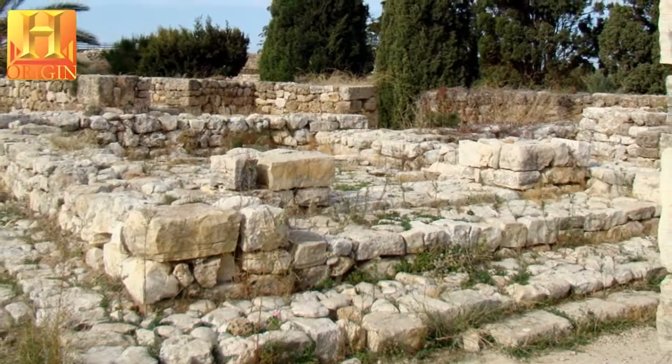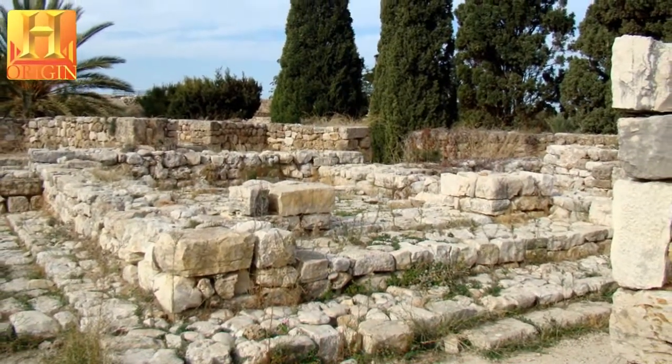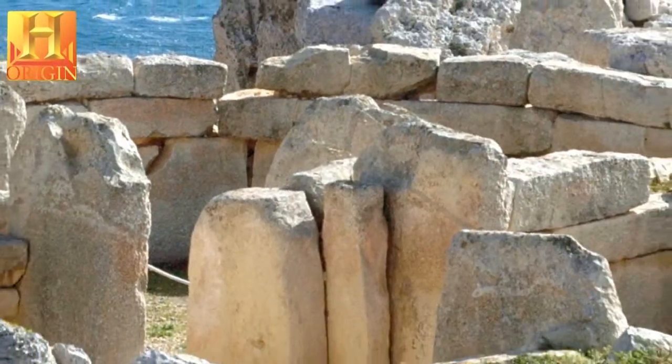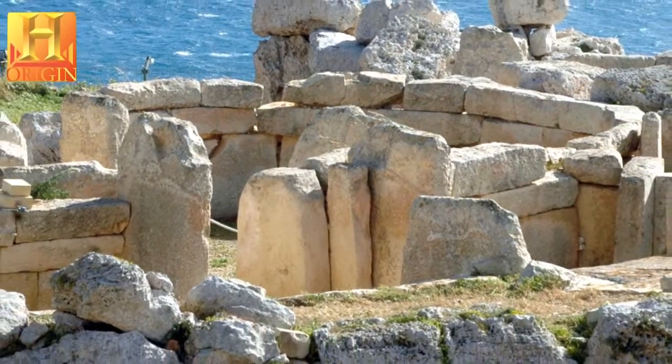The megalithic temples of Malta — Ggantija, Hagar Qin, Mnajdra, Skorba, Ta'Hagrat and Tarxien — are prehistoric monumental buildings constructed during the 4th millennium BC and the 3rd millennium BC.